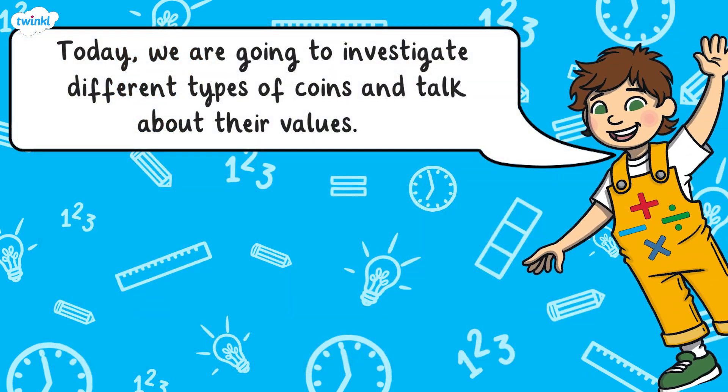Hi everyone, my name is Rose and this is Adam Up. What are we learning about today Adam Up? Today we are going to investigate different types of coins and talk about their values.